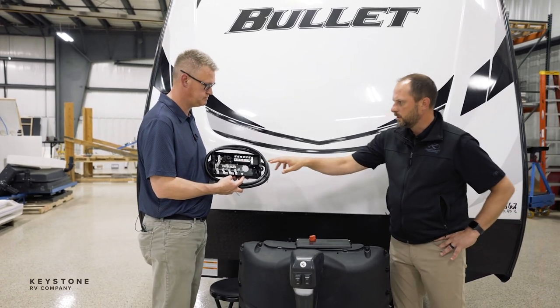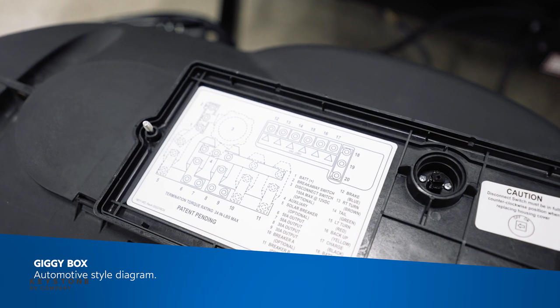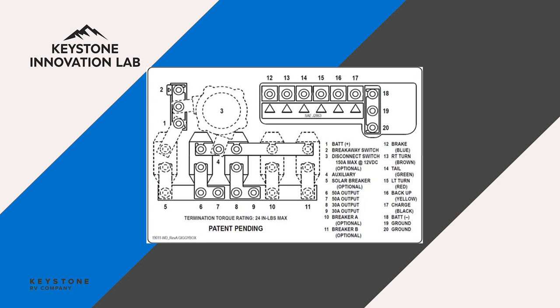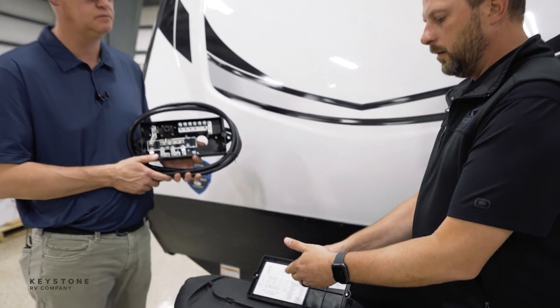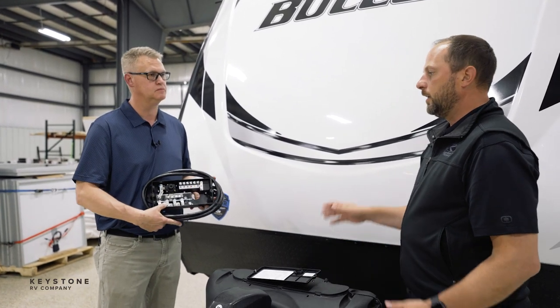The color coding we have here, and the cover — as you took it off — features really automotive-style diagrams so that whether it's the customers themselves or the dealerships, they can easily identify what's going on inside the box. This tells them what each connection is for: whether it's for the brakes, turn signals — even though it's also color coded. Anytime we can talk about something that mirrors the technology in automotive, it resonates with the customers. They see a lot of value in that.